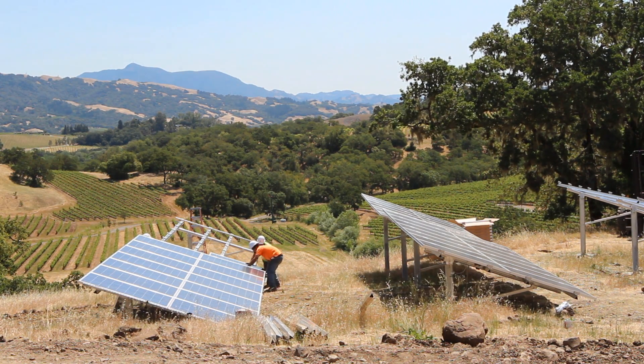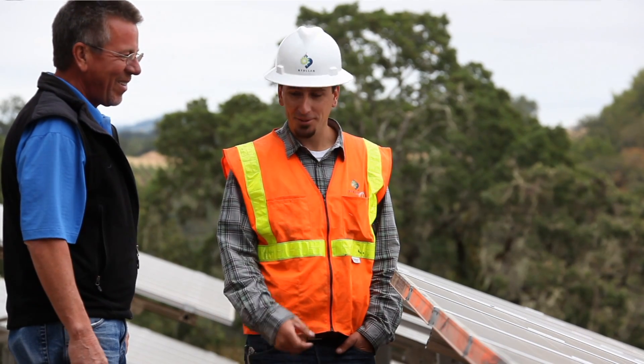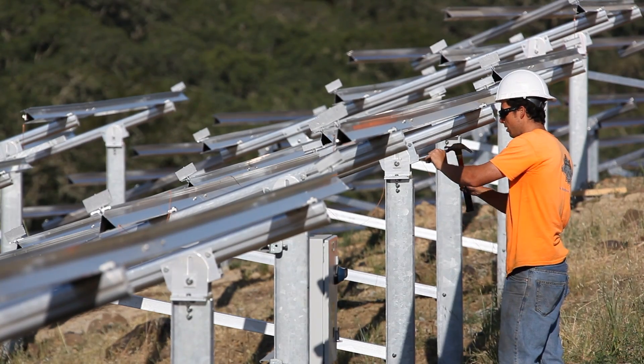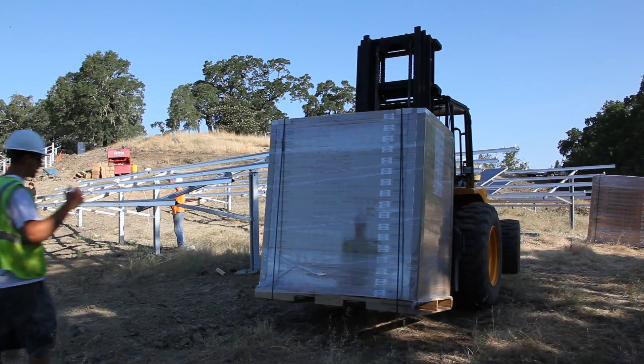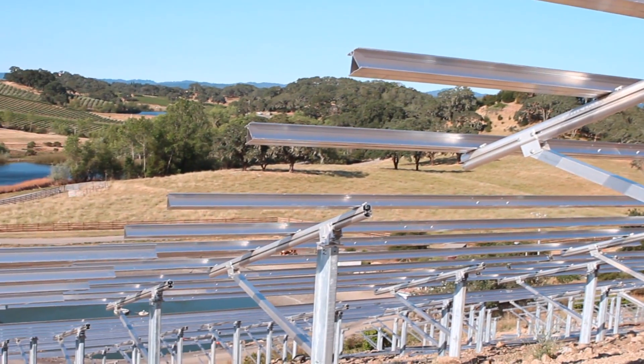We chose Stellar as our energy consultant and solar project installer because they seem to do more commercial operations, which impressed me. It also gave us the opportunity to install a 100% American-made system, which is very rare. We found that we had the Sharp panels which were made in the US — it's really neat to have a system that's 100% American made.